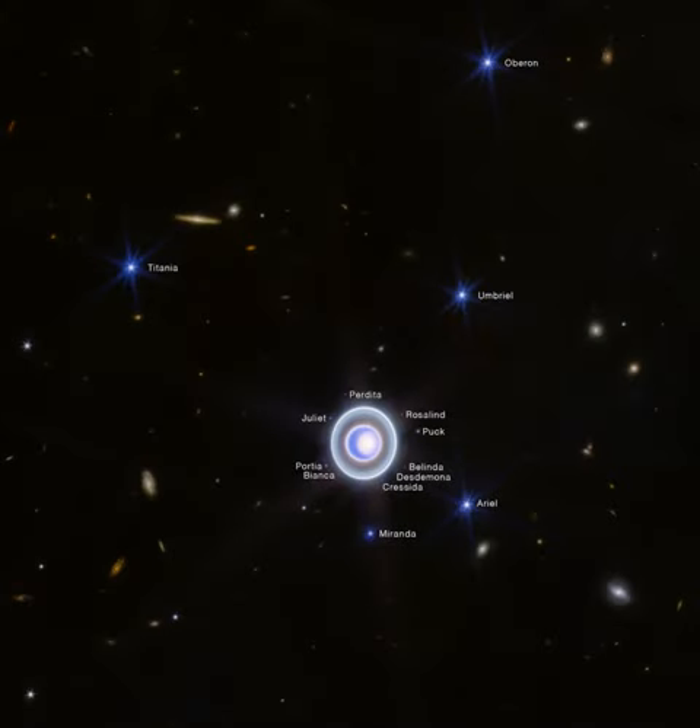In 1986, Voyager 2 became the only spacecraft to explore ice-giant planet Uranus close up. Still, this newly released image from the NIRCam, near-infrared camera, on the James Webb Space Telescope offers a detailed look at the distant world.